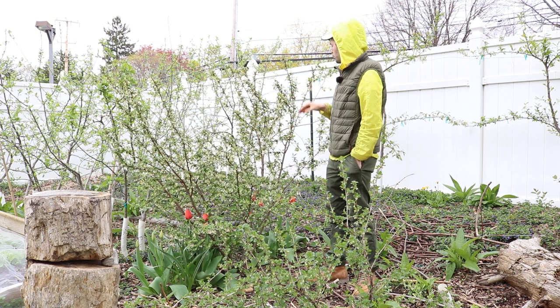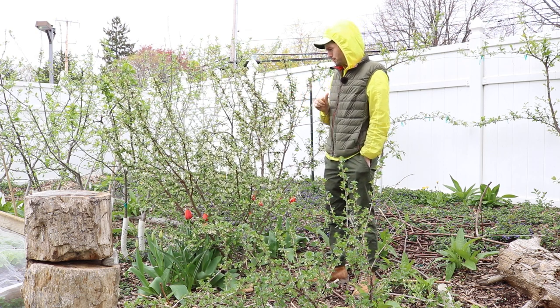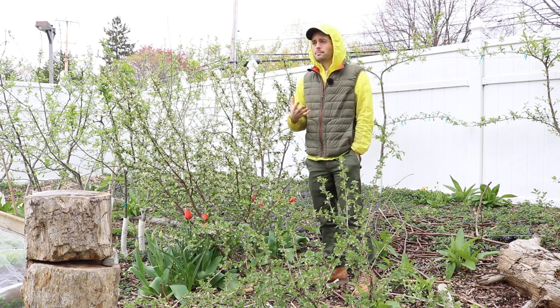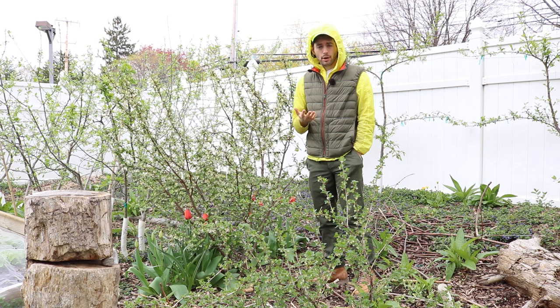Now that it's in full bloom, I wanted to really showcase this particular plant. Because in this video, I want to touch on what are some of my most productive berry plants.